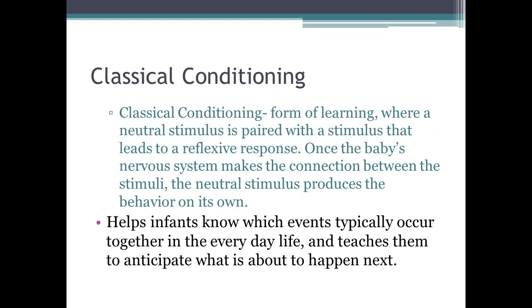Classical conditioning is a form of learning where a neutral stimulus is paired with a stimulus that leads to a reflexive response. Once the child's nervous system makes the connection between the two, the neutral stimulus produces the behavior on its own. For example, if a mother massages her baby's forehead while breastfeeding, the baby will eventually start sucking when its forehead is massaged, anticipating feeding. This helps infants learn which events typically occur together and teaches them to anticipate what is about to happen.